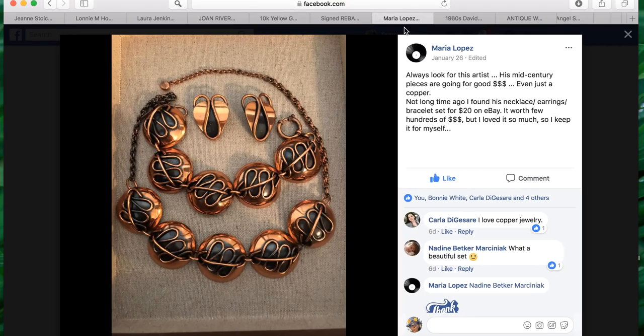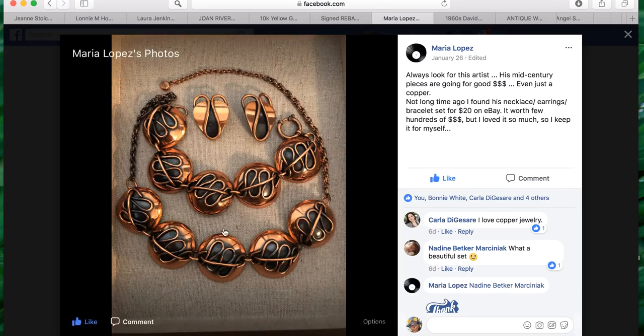Maria also says: always look for this artist — his mid-century pieces are going for good money, even just copper. Not long ago she found a necklace, earrings, and bracelet set for twenty dollars on eBay that's worth a few hundred, but she loved it so much she kept it. You can find really good deals on eBay — people sometimes just don't realize what they have.